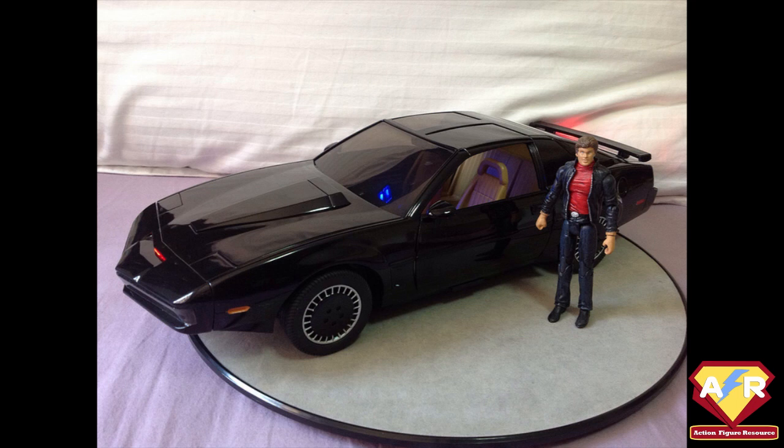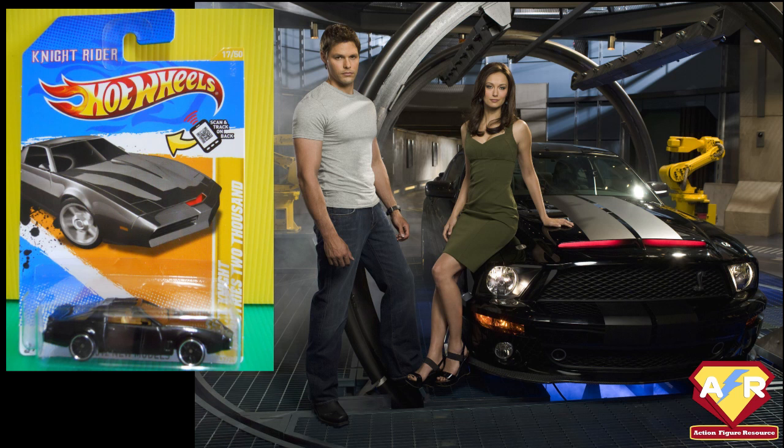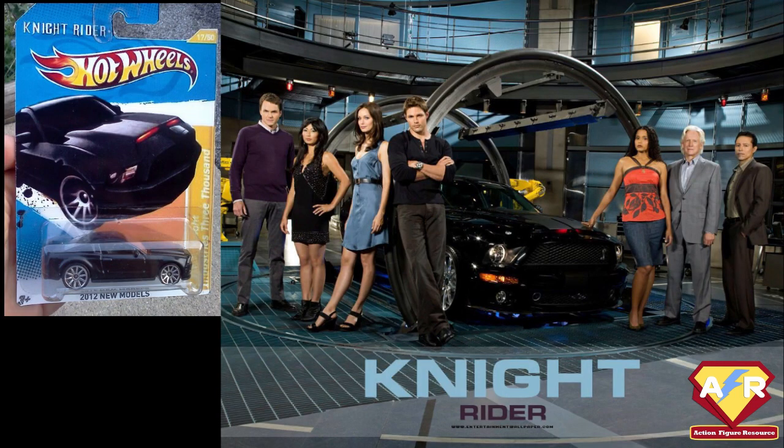Knight Rider experienced a brief resurgence in 2008 as a new TV series that took place within the continuity of the original show and focused on the estranged son of Michael Knight. NBC cancelled the show after 17 dismally performing episodes. The new car, a Ford Shelby, got its own die-cast models.